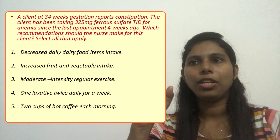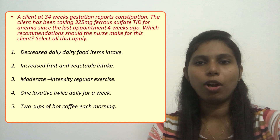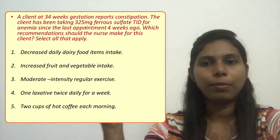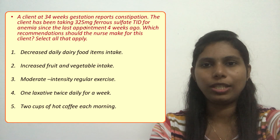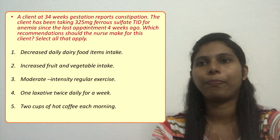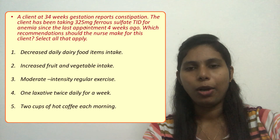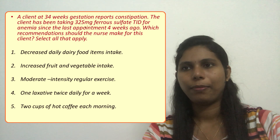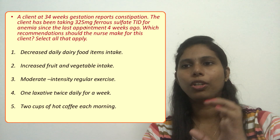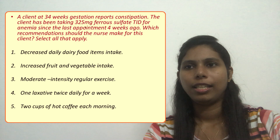Which recommendation should the nurse make for this client? Select all that apply. Out of the five or six options given, some are good instructions the nurse should give to the client to prevent problems related to ferrous sulfate. Option one: decrease daily dairy food items intake. Option two: increase fruit and vegetable intake. Option three: moderate intensity regular exercise. Option four: one laxative daily for a week. Option five: two cups of hot coffee each morning.